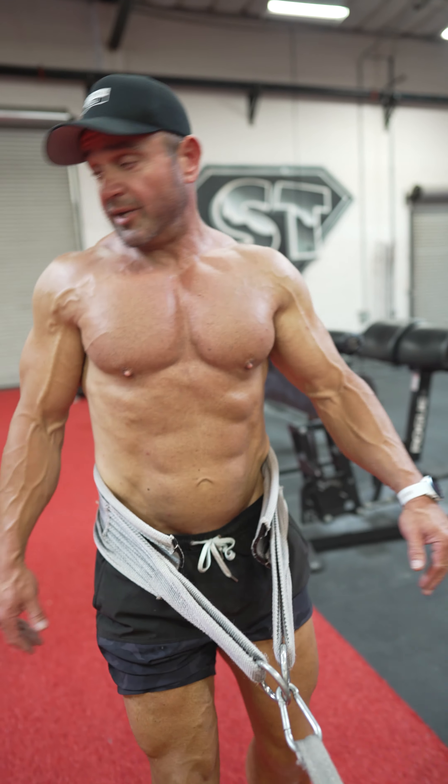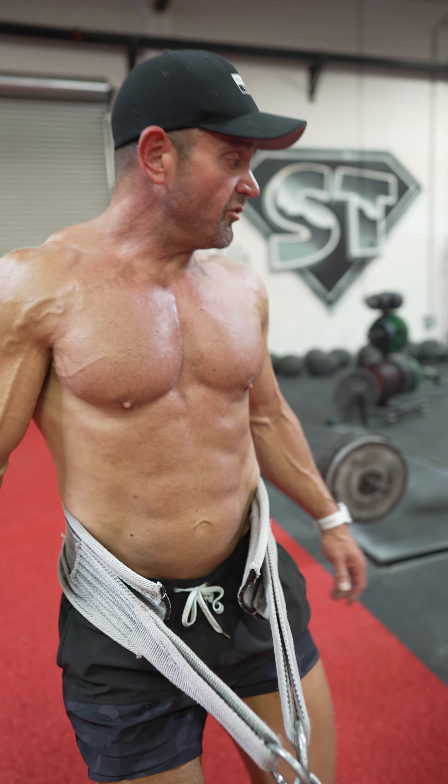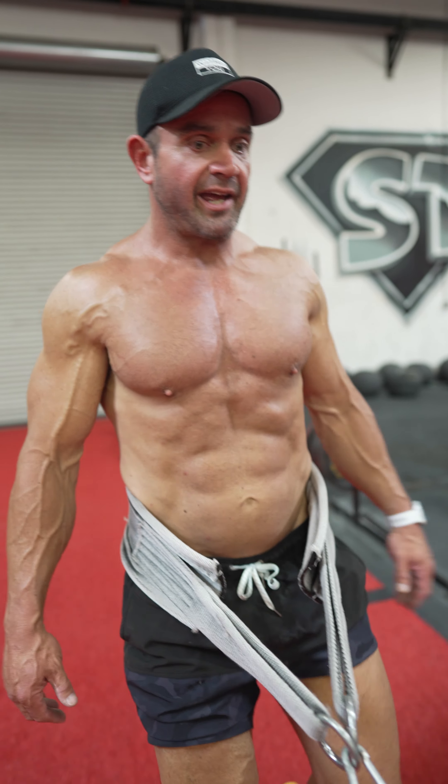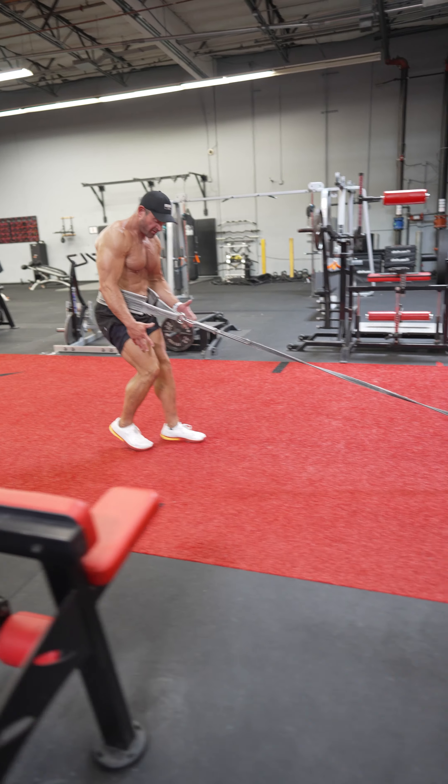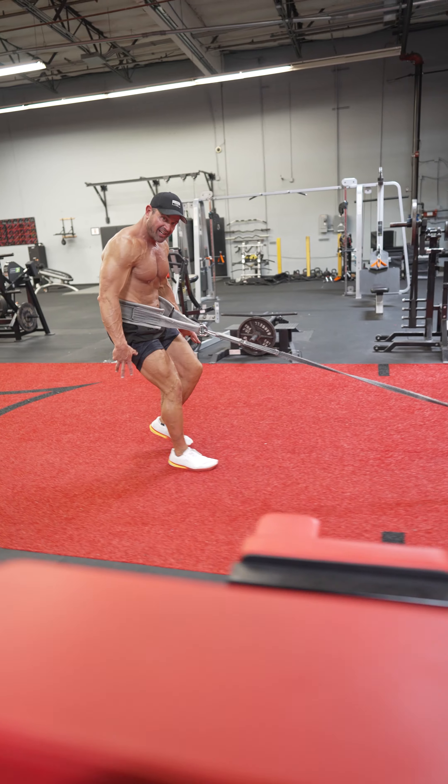So what we'll do now, now that we got Zach's legs pumped a bit, we're gonna try to speed it up a little bit. We're gonna go a little faster. Keep reaching back — reach back.